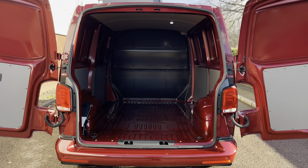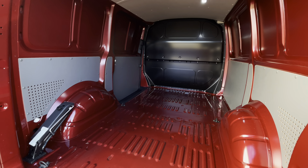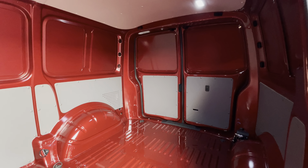Taking a look into the rear load area itself, the van comes with lashing points dotted throughout the load area floor. The load area comes in a factory fresh condition and the van can be ply lined upon request.